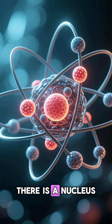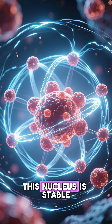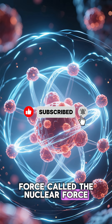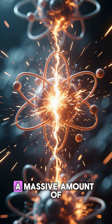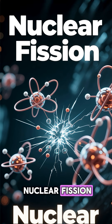Inside the core of an atom there is a nucleus made up of protons and neutrons. In normal conditions, this nucleus is stable and holds together with an incredibly strong force called the nuclear force. But if you split a heavy atom, like uranium-235 or plutonium-239, into smaller pieces, a massive amount of energy is suddenly released. This process is called nuclear fission.